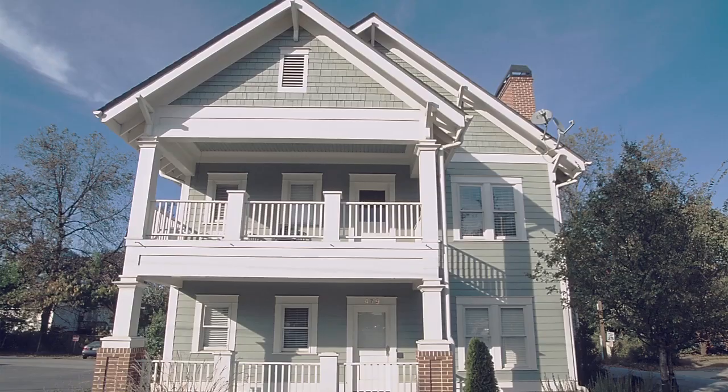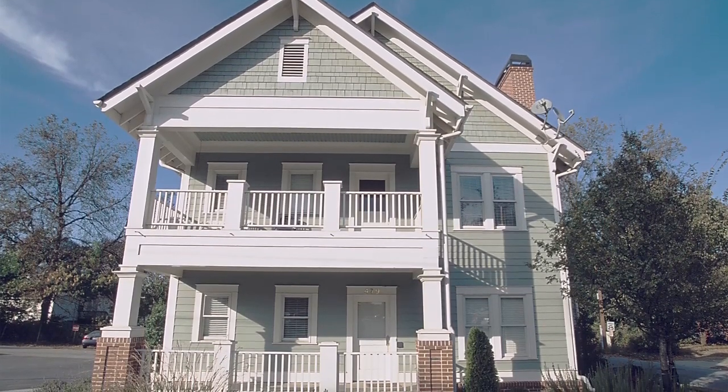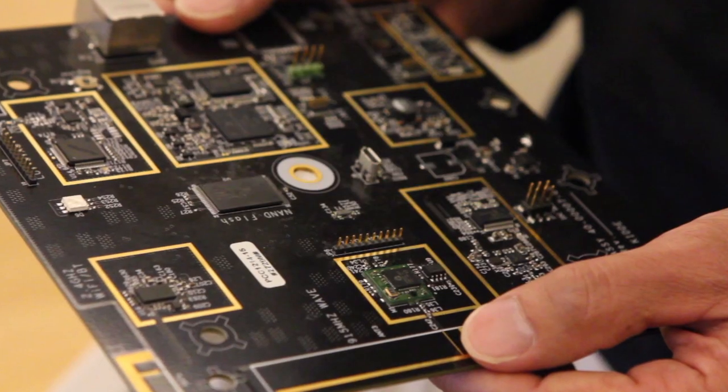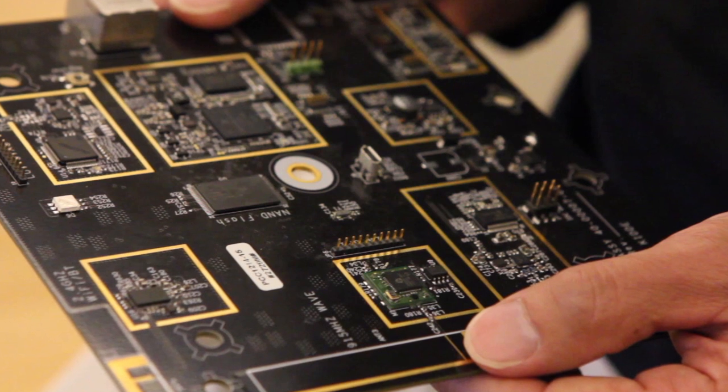Flextronics is really starting to drive creating new products and technologies. When we engaged with the Georgia Tech Aware Home, we were developing a new gateway device that has multiple types of RF frequency radios, and because of that, we wanted to come and put it into a real world home environment.